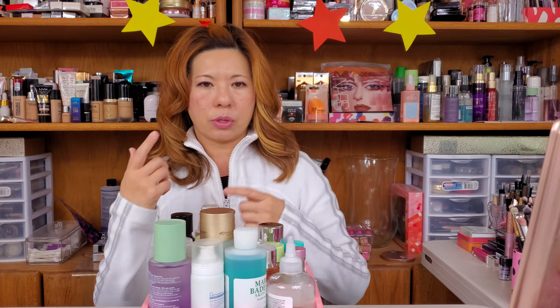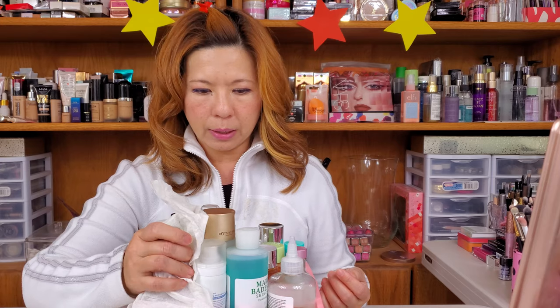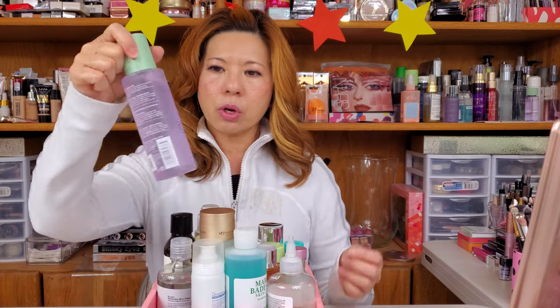So what I mean is I'm doing one layer of toner, second time toner, third, fourth — then I go into my serum and then my moisturizer. Let's look at all these toners and start with this one.